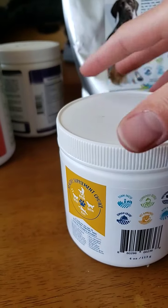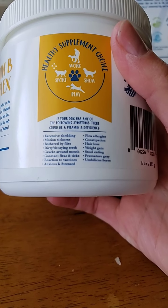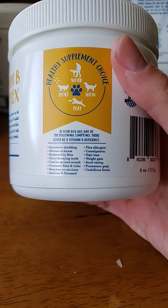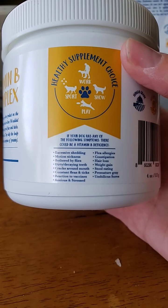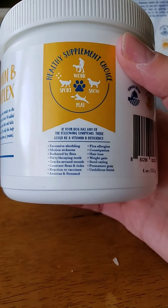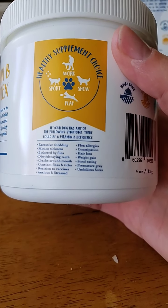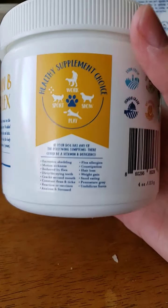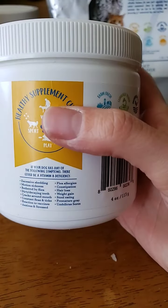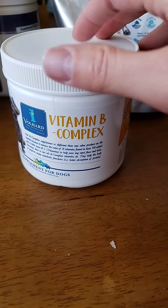This is their Vitamin B Complex — primarily why I feed it to every dog here. It helps with excessive shedding, motion sickness, fleas, flies, insects, cracks around their mouth, decaying teeth, reactions to vaccines, anxiety and stress, constipation, hair loss, weight gain, stool eating, premature graying, and umbilical or abdominal sores like rashes or allergies. I absolutely love Vitamin B Complex.